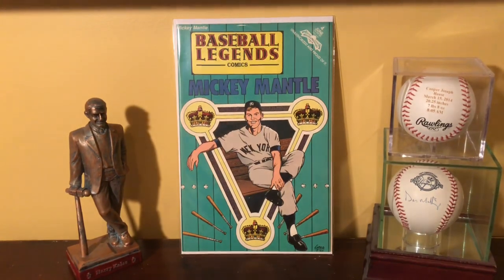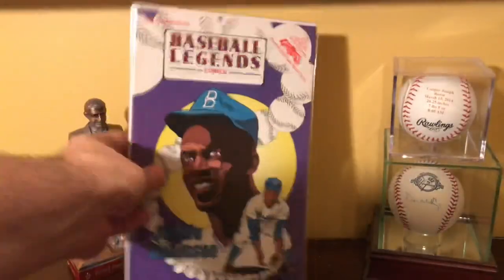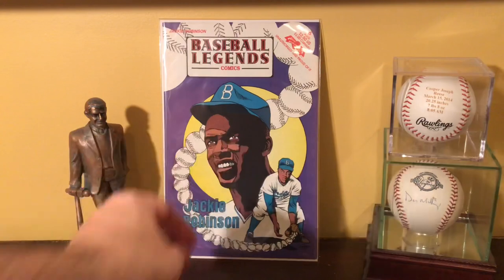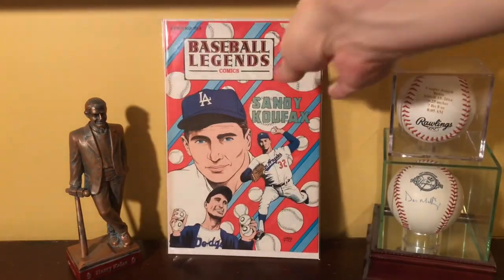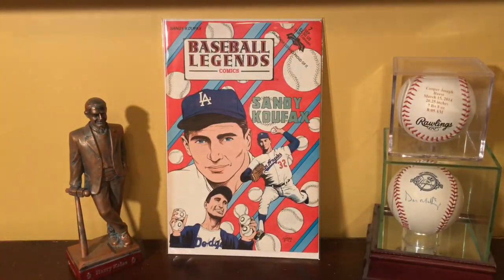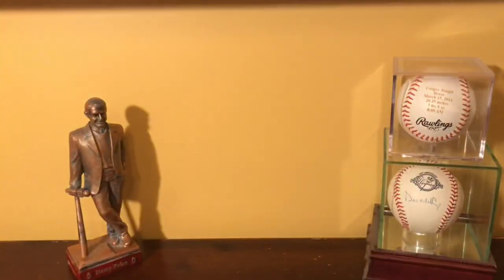This is the Mickey Mantle in the Baseball Legends series. You have Jackie Robinson, of course, and here is the Sandy Koufax. There are plenty in that Baseball Legends series — like I said, there's 19.